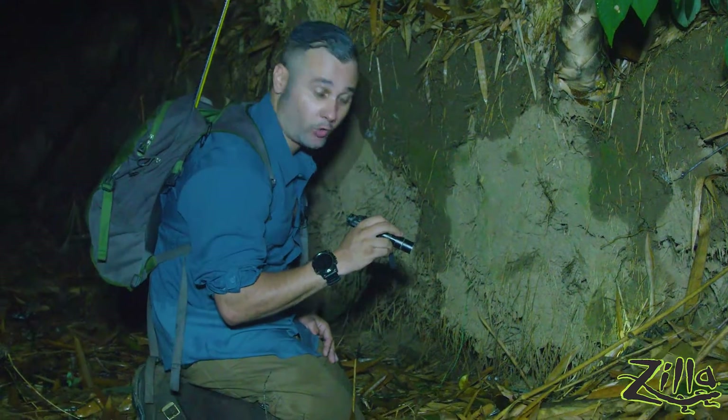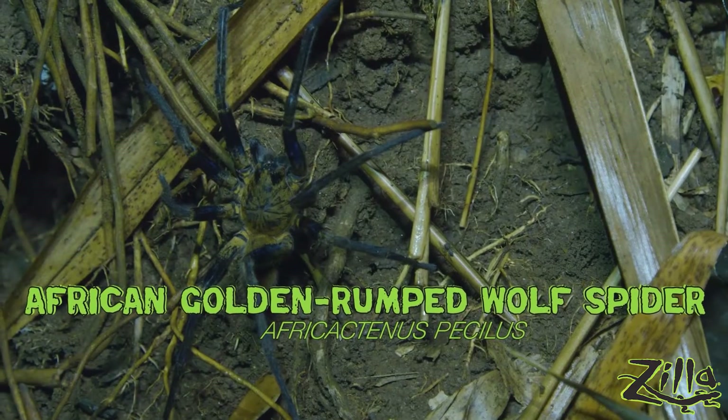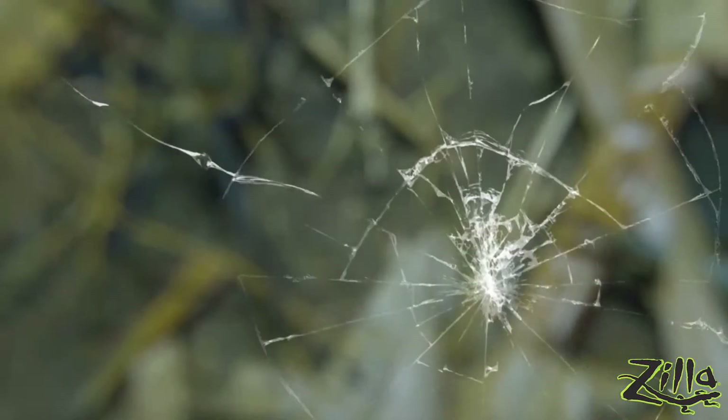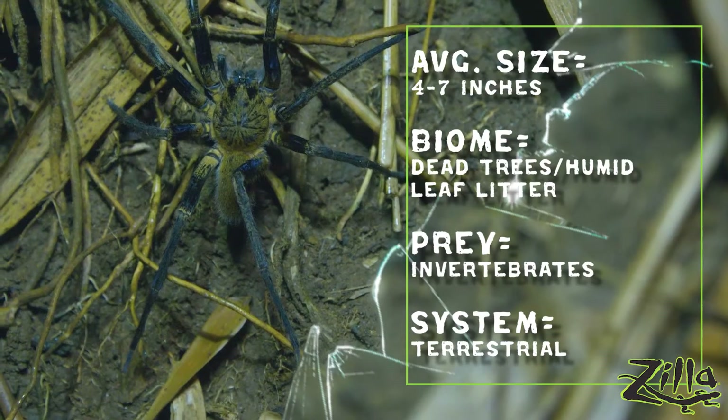This is an African golden rumped wolf spider. The head on this thing looks just like a tarantula. Nice find, but not what we're looking for.